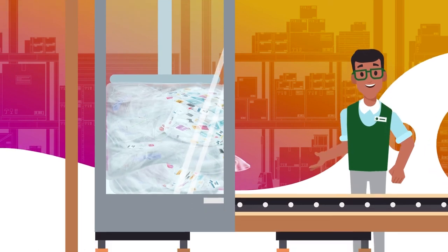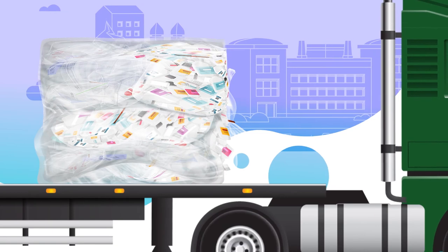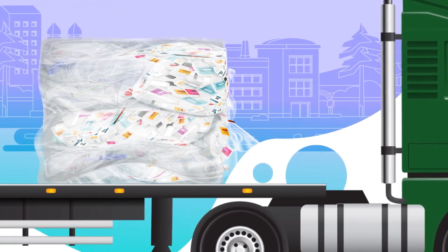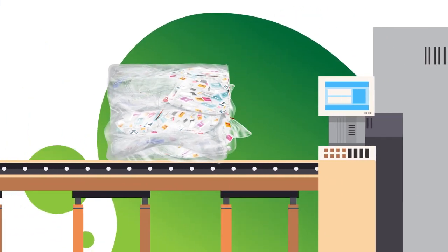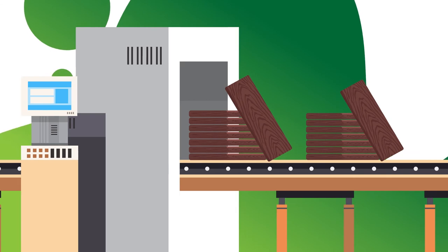Once the collection has been baled at the store or distribution center, the material will be shipped to a Trex plant, proudly located in the United States. The material will be processed into our premium outdoor living products, such as Trex composite decking and railing.